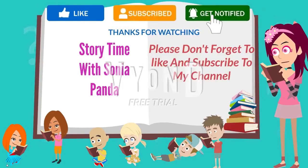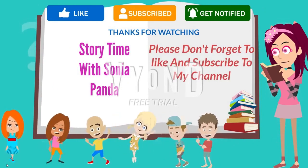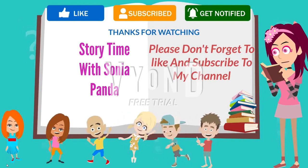Thanks for watching. I hope you enjoyed this story. Please don't forget to like and subscribe to Storytime with Sonia Panda to listen to more stories with me. Take care, friends.